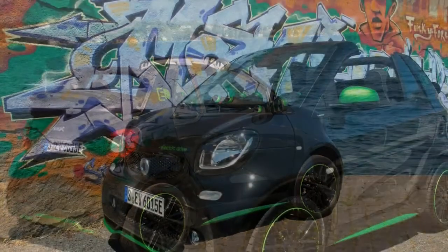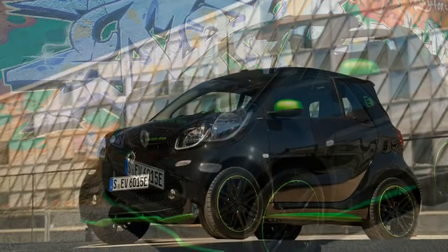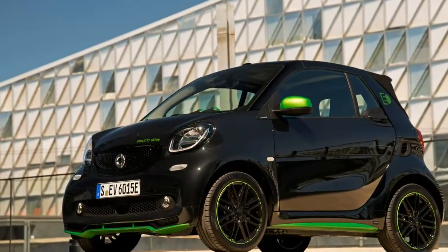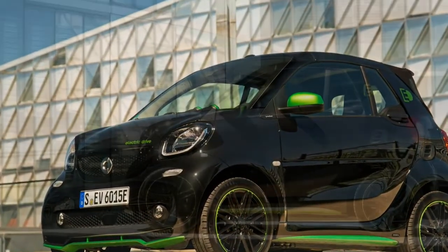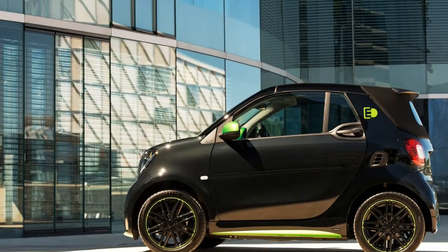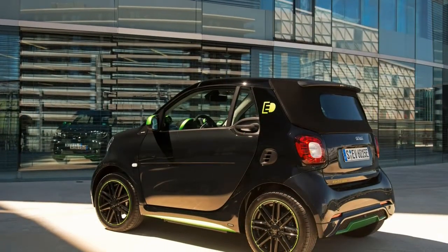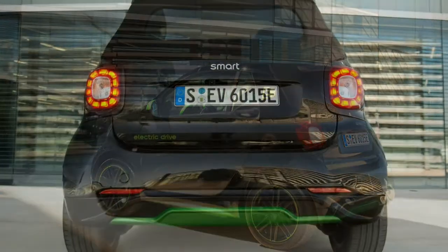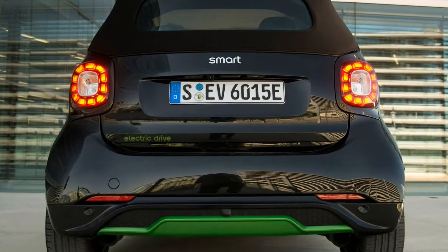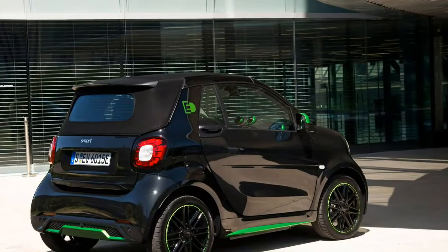At $28,750 before any possible incentives, the cabriolet isn't cheap — but the Smart never has been. Still, the electric drive's price represents a large jump over the outgoing gasoline-powered cabriolet, which stickered for $19,650, at least before Smart chose to drop its gas-powered models from the U.S. market.